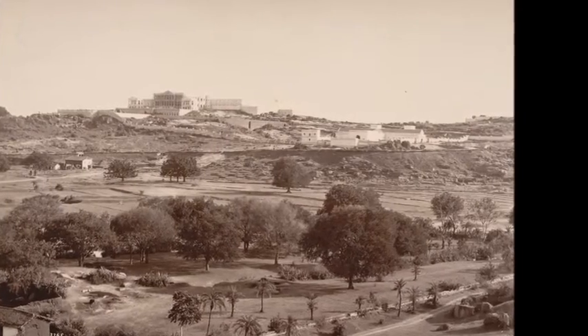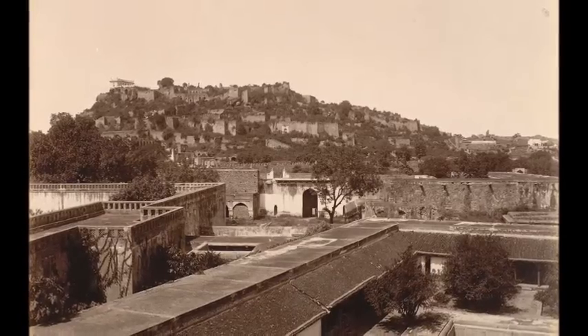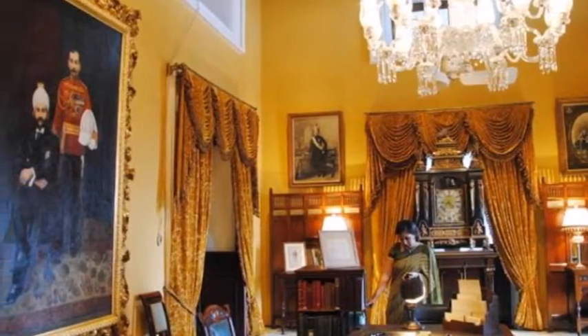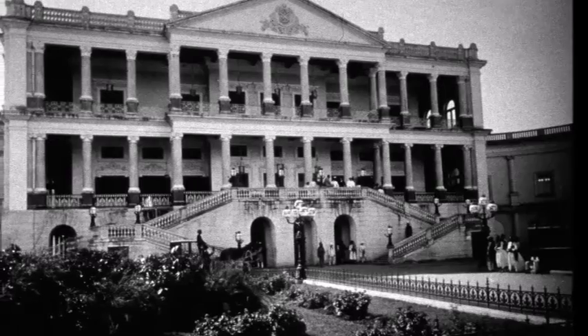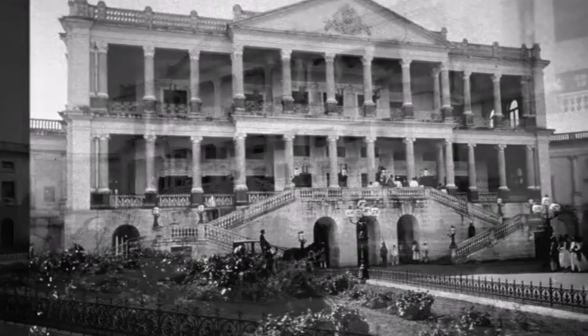The location of Phalaknuma Palace is a vantage point offering sweeping views of Hyderabad city. Being at a distance from the crowd and congestion of the heart of the city, the palace breathes freely. Made of fine quality Italian marble, the palace shines like a diamond under the moonlit sky. With two wings spread out in two directions, the palace resembles a scorpion star sign. It has various sections for different purposes.